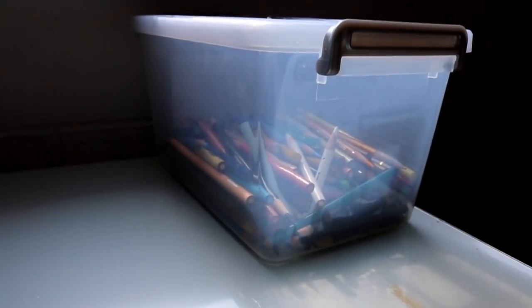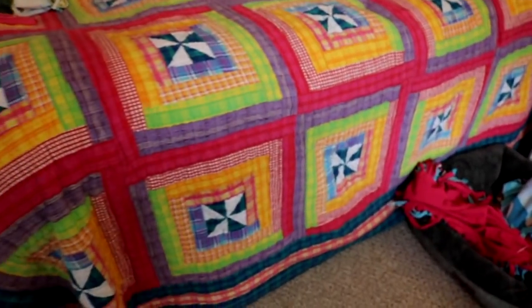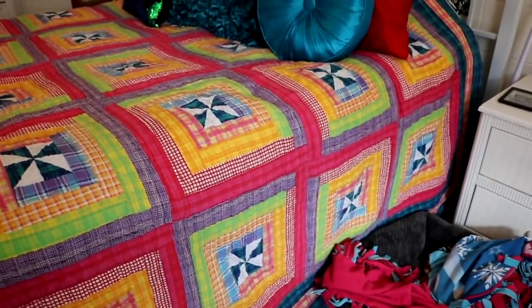I keep all my Prismacolor pencils in this box. Under my bed there are a bunch of storage units with cubby holes, and that's where I store most of my art supplies — more paper and more colored pencils.